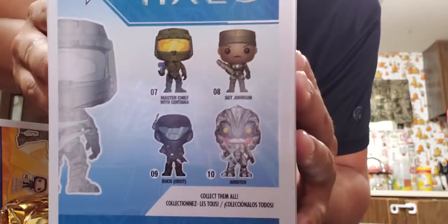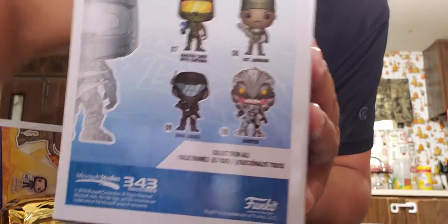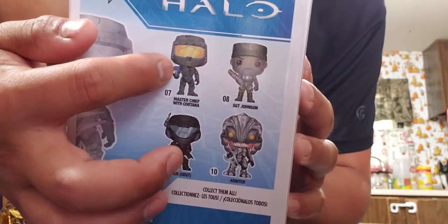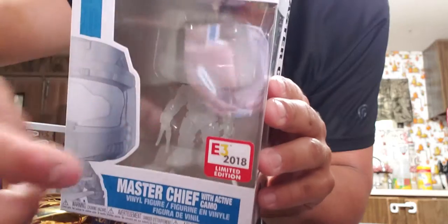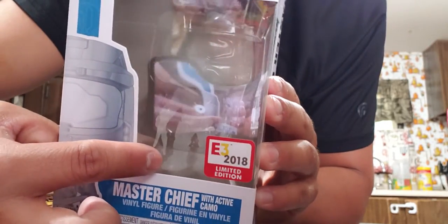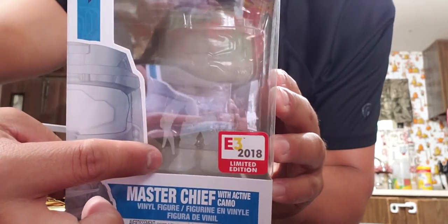There's also this camouflage Master Chief. I have the Arbiter coming in the mail but haven't received him yet. The one I got so far is from E3 2018. What I didn't like is the sword is bent up right out of the box, and I don't see any reason why it should be bent.